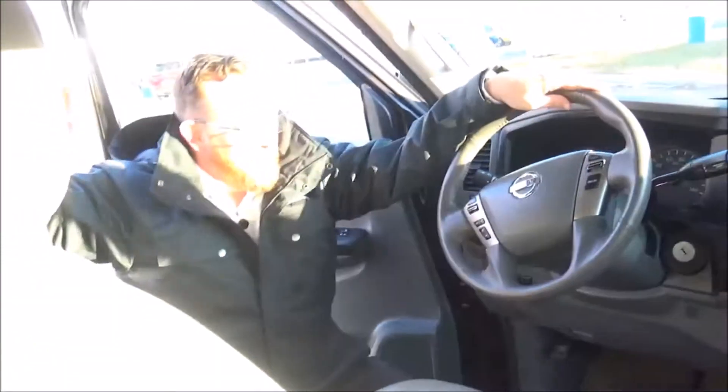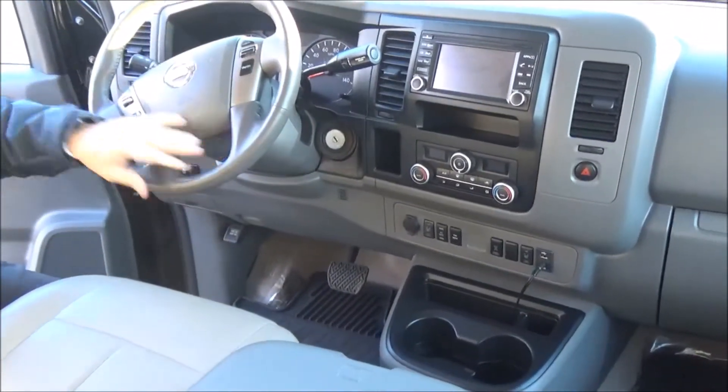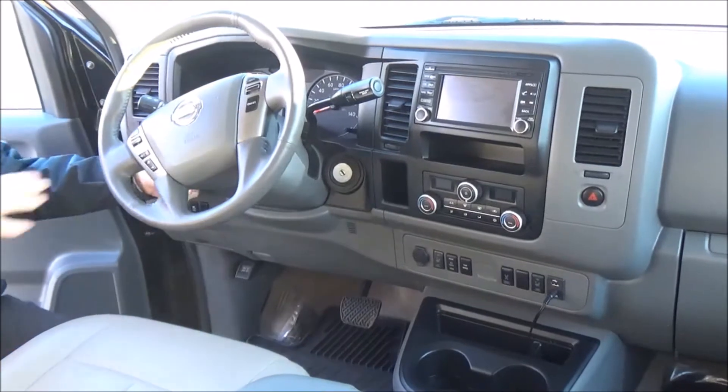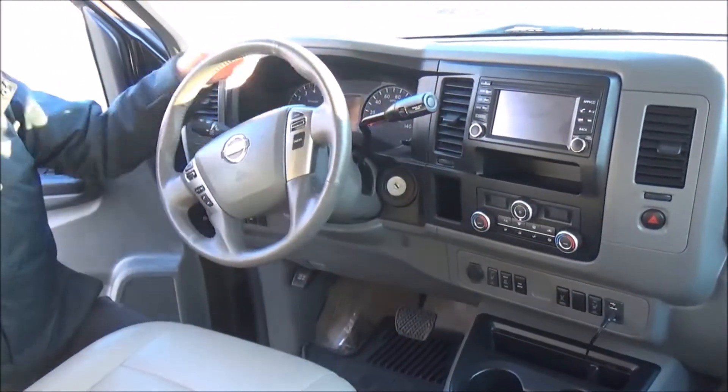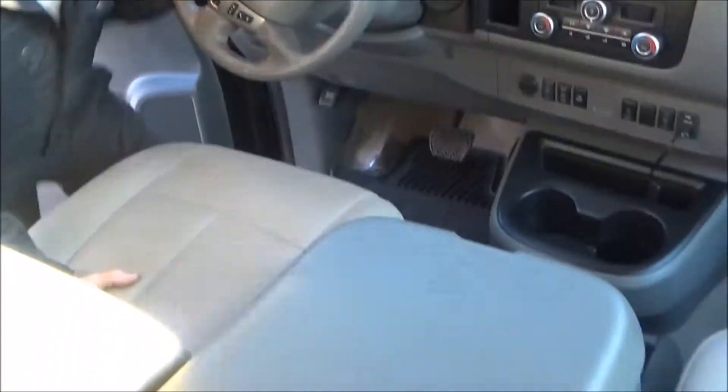On the interior: driver and passenger side airbags, side-impact airbags, steering-wheel controls for your radio, Bluetooth, cruise control, tilt steering, intermittent wipers, automatic transmission with overdrive, and leather-wrap steering wheel. Leather seats in the front and all the way to the back.